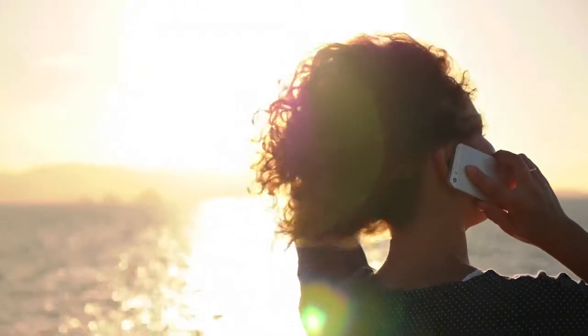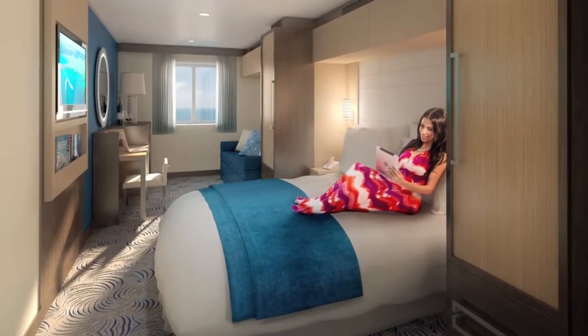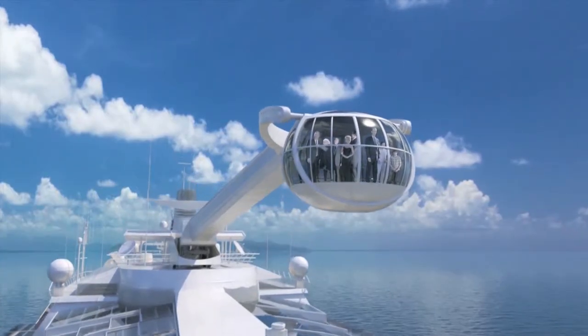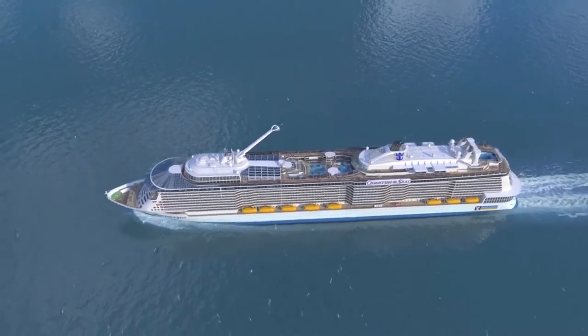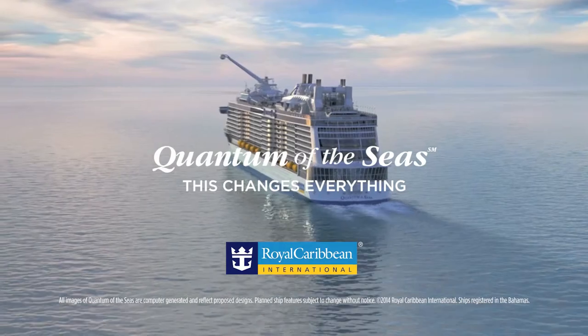Quantum's technology allows us to keep it simple, friendly, easy, and virtually invisible — creating a one-of-a-kind vacation that is above and beyond. The world's first smart ship: Quantum of the Seas. This changes everything.